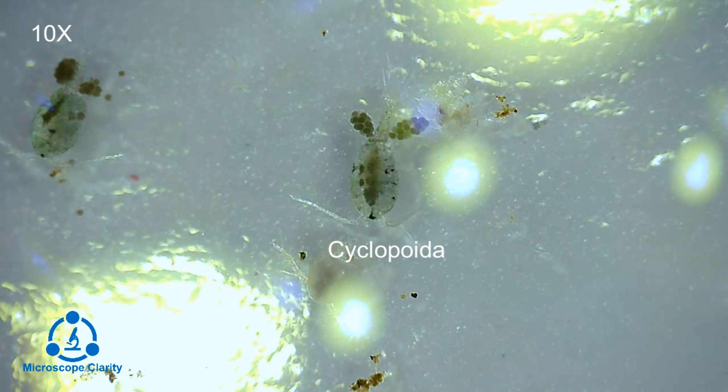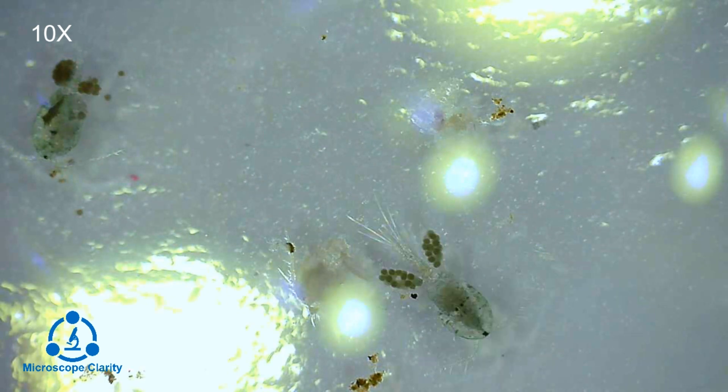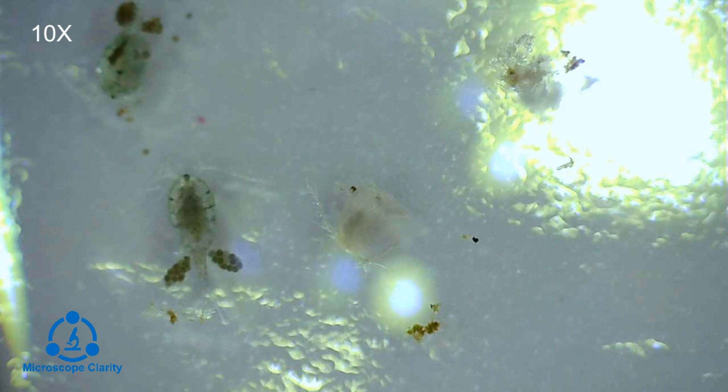These are copepods. This particular species is called Cyclopodia. This part of the video is taken with a digital microscope at about 10 times magnification.